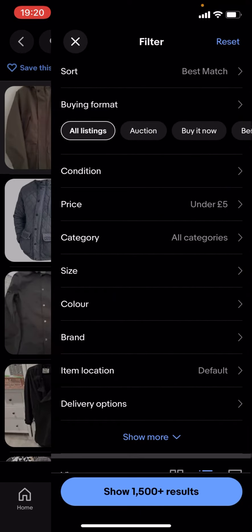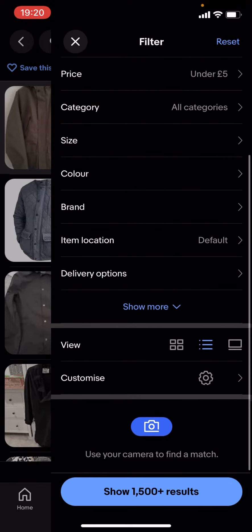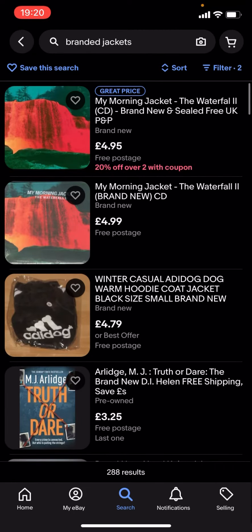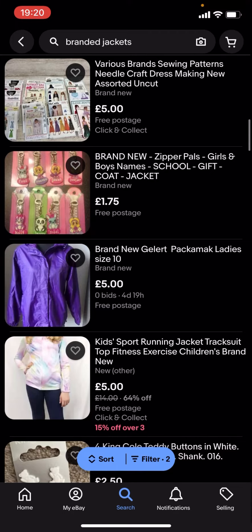What you're gonna have to do is go on filter, scroll down to delivery options, and put free postage on. But it won't show a lot of results — as you can see, there's nothing here.